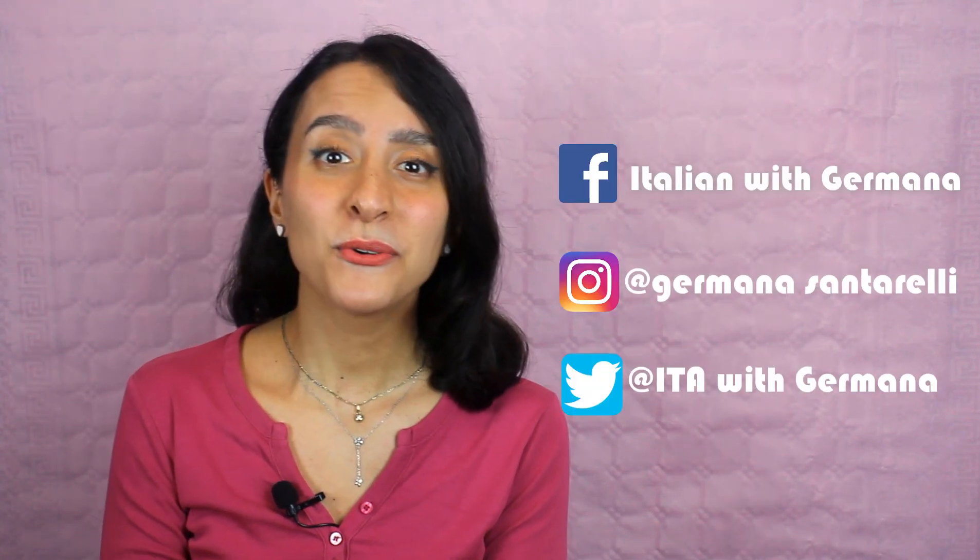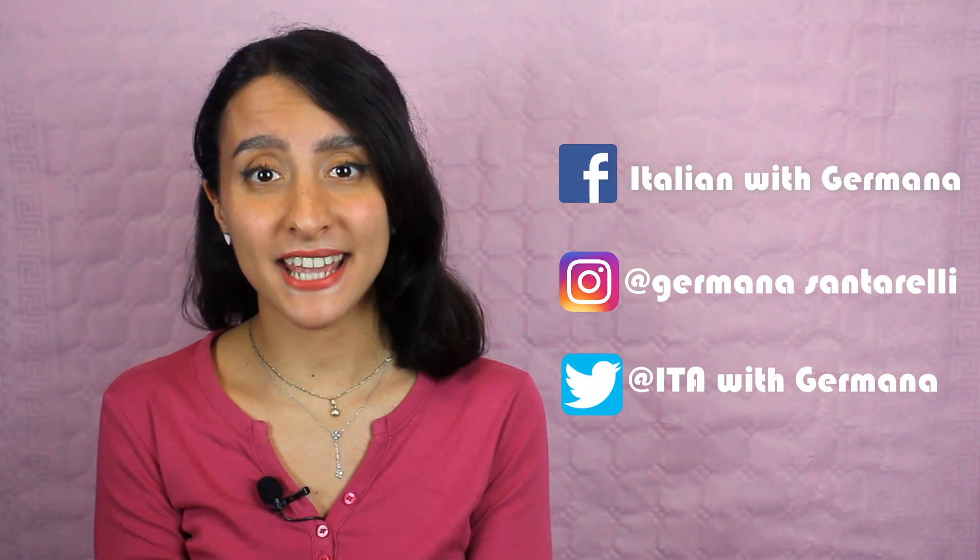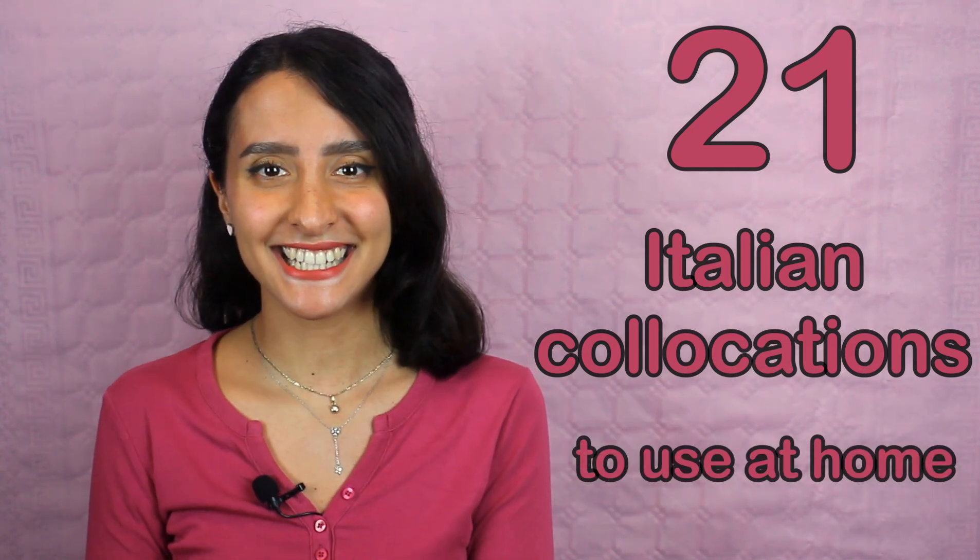Hello guys and welcome back to my channel. If you're new here, hello, my name is Germana and today we are going to see 21 Italian useful collocations that you can use at home. Are you ready? Let's get started!